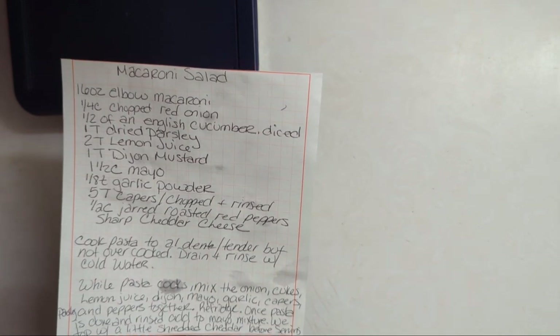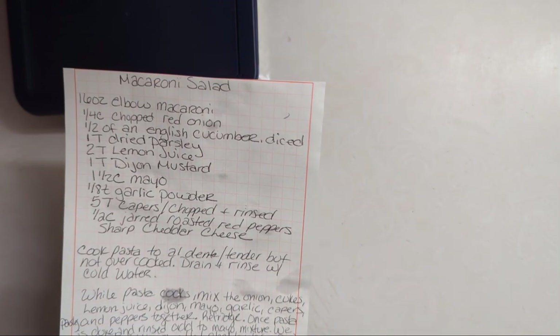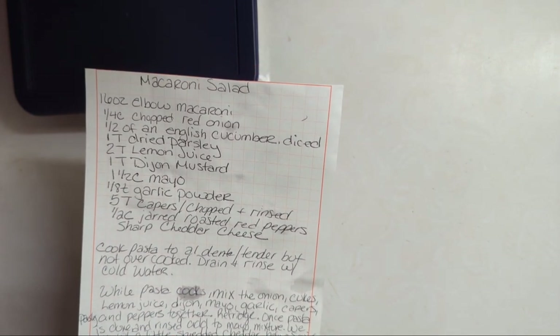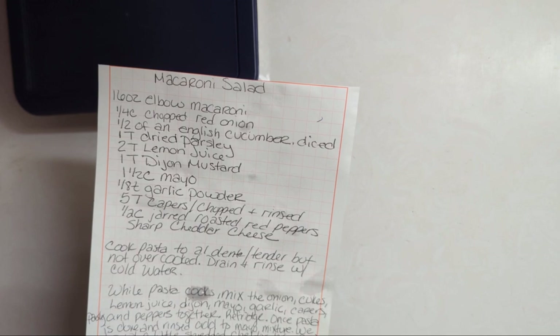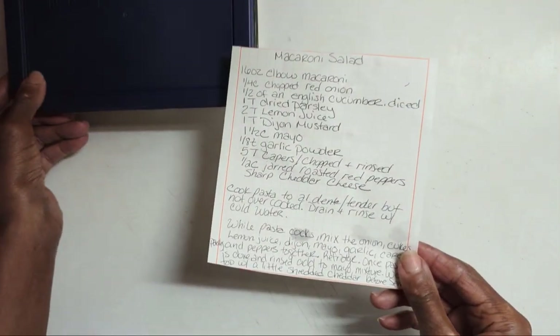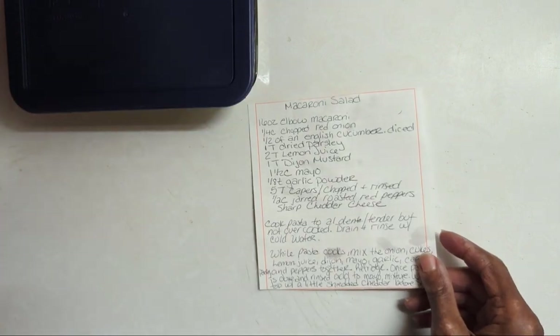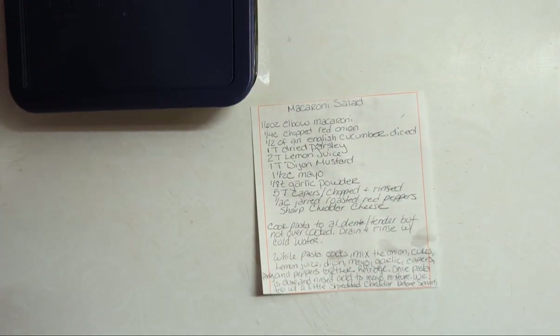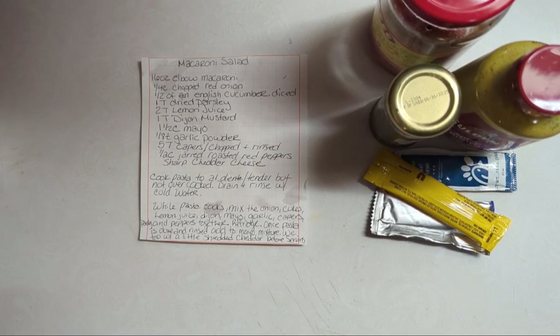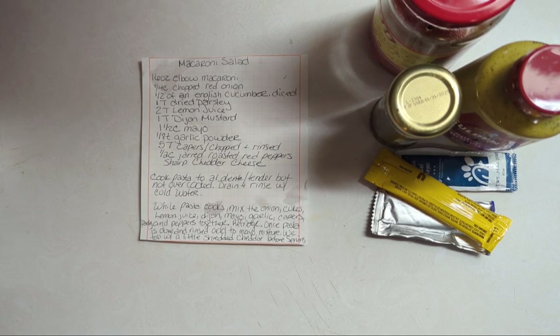One tip: we grate the cheddar cheese on top just before serving instead of mixing it into the salad — that's our preference. Now I want to give you a slim-down version of that recipe. Let me grab some things from the refrigerator that we actually used.